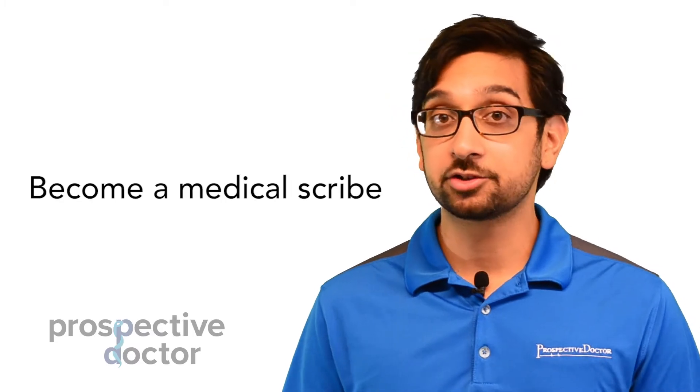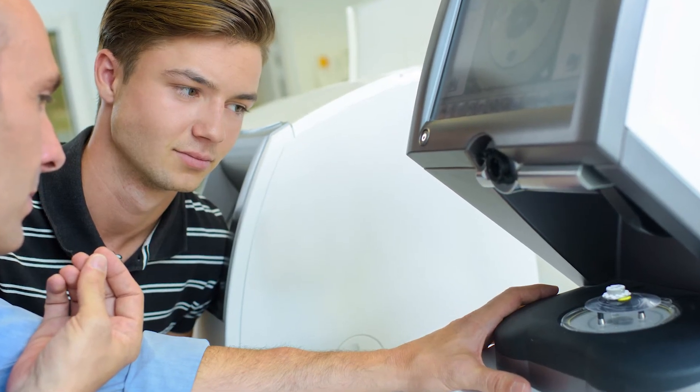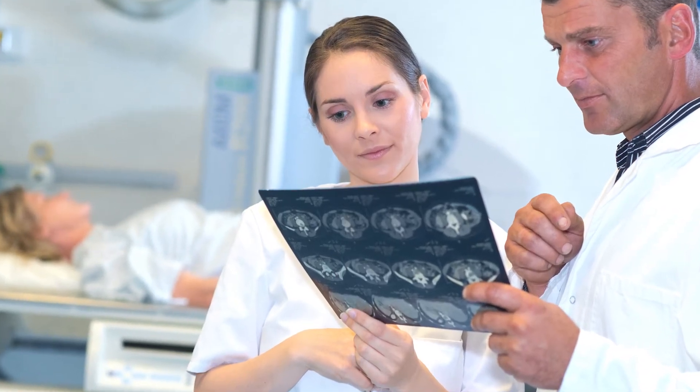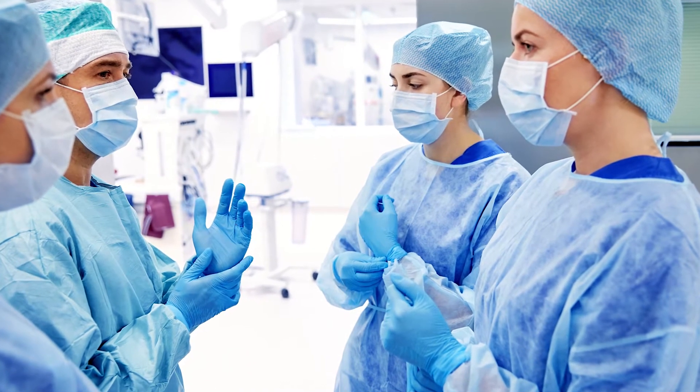The other option is to actually become a medical scribe. When you are scribing, you're actually following a doctor on a day-to-day basis. You may not think of it as shadowing, but in reality you are shadowing them. You're seeing what they do on an everyday basis, and I think that's really important.